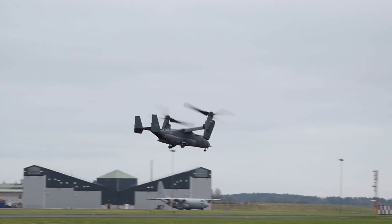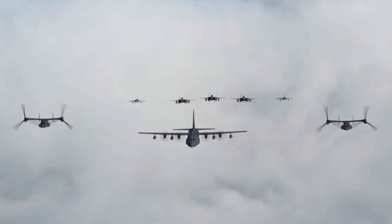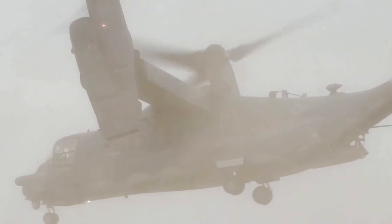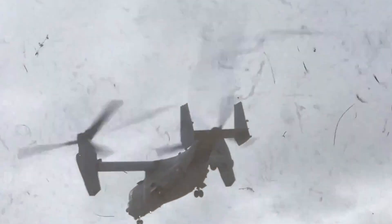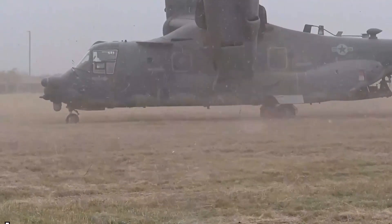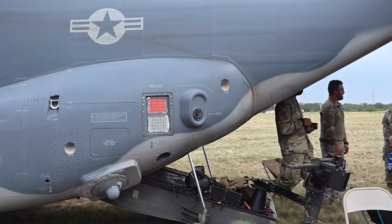The V-22's tiltrotor ingenuity is what sets it apart. Capable of vertical takeoff and landing and short takeoff and landing, it defies terrain limitations, operating effectively from ships, small landing zones, and austere environments. Once airborne, its rotors rotate forward, transitioning into a fixed-wing configuration, enabling jet-like speeds and long-distance travel unmatched by typical helicopters. This blend of agility and speed enables rapid troop insertion, swift casualty evacuation, and expedient delivery of supplies to locations inaccessible to conventional aircraft, expanding operational options significantly.